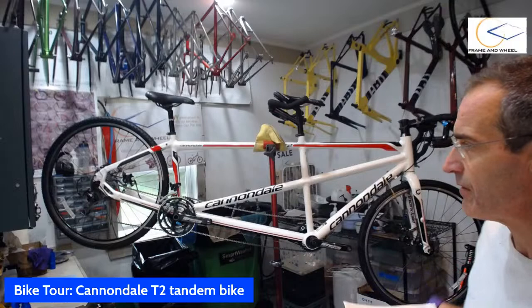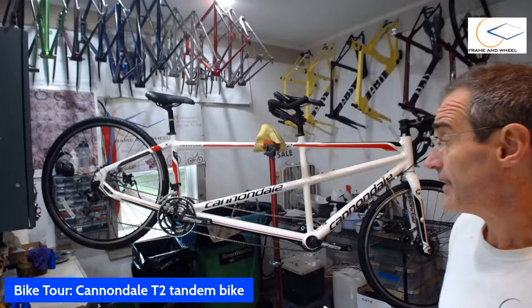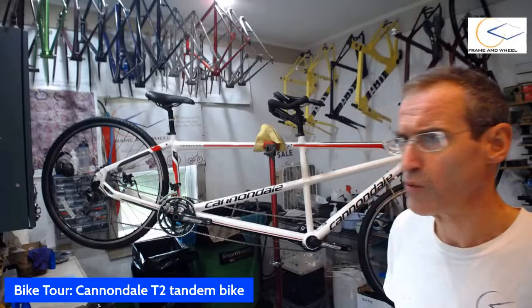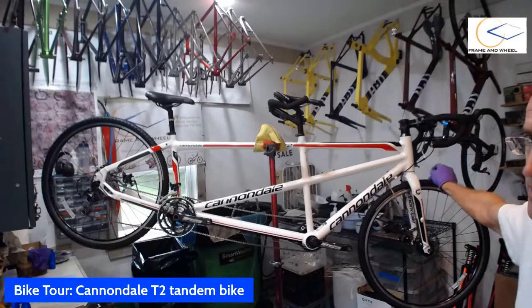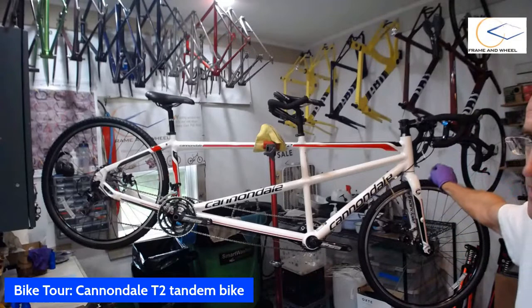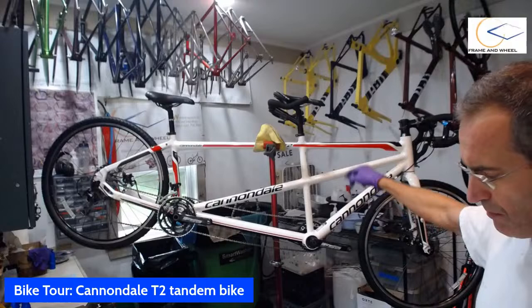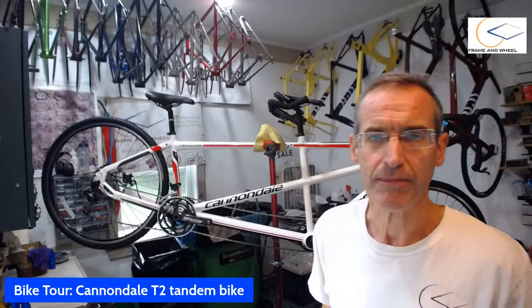The wheels are DT Swiss 535s running Panaracer Gravel King 38-millimeter tires — perfect for a flat railroad bed that just goes straight on to infinity and beyond. The dimensions are 18 centimeters on the head tube, the effective top tube is 56 centimeters, and the seat tube is 56 centimeters for the captain and 44 centimeters for the stoker. So although it says extra small, I think it's going to fit a slightly larger rider than what the sizing suggests.